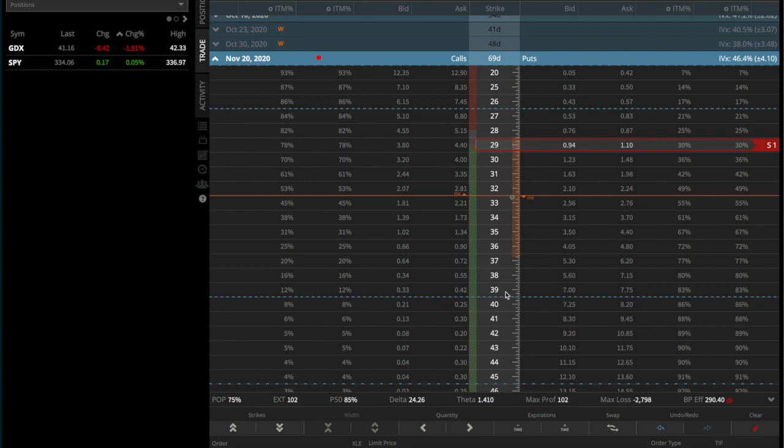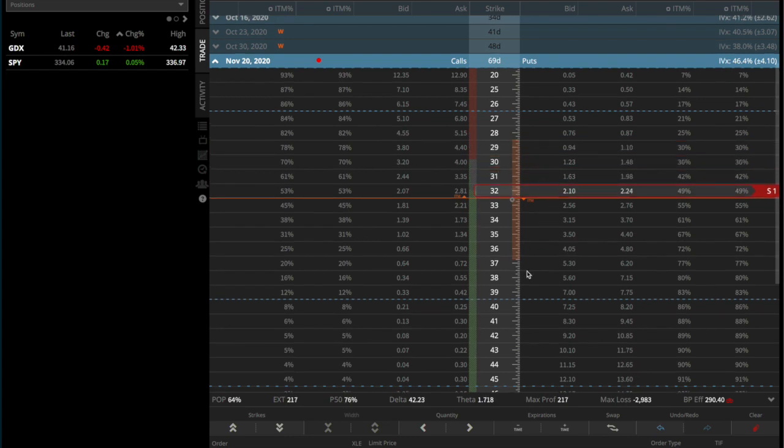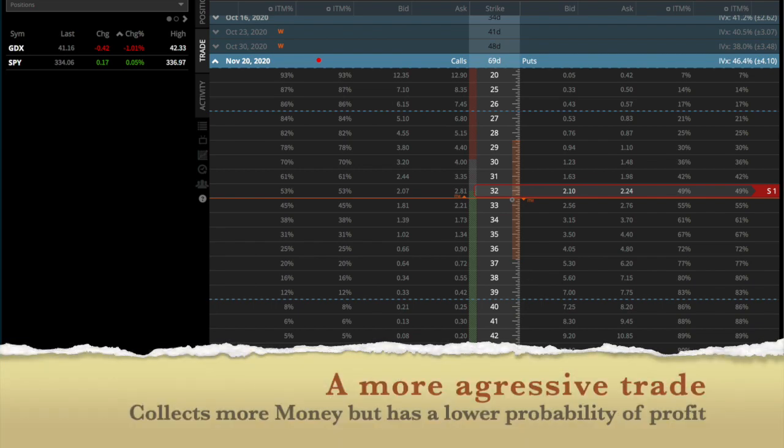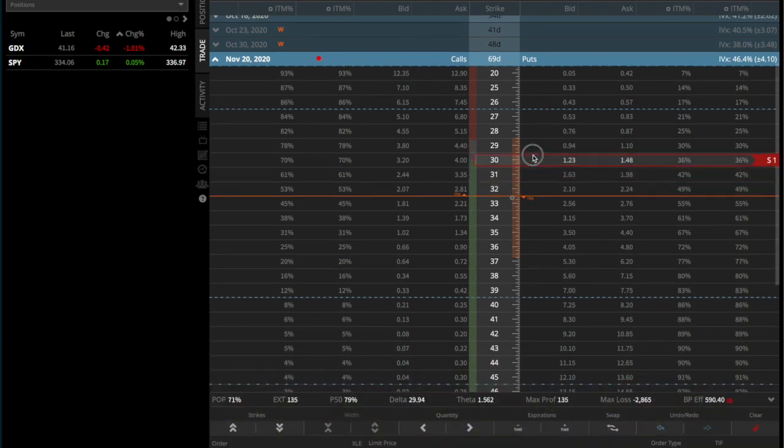The 29 put will give you a credit of $1.02, and it's a more conservative trade. If you sold the 32 put instead, you would collect $2.17 — almost double — but the probability of profit is reduced considerably.